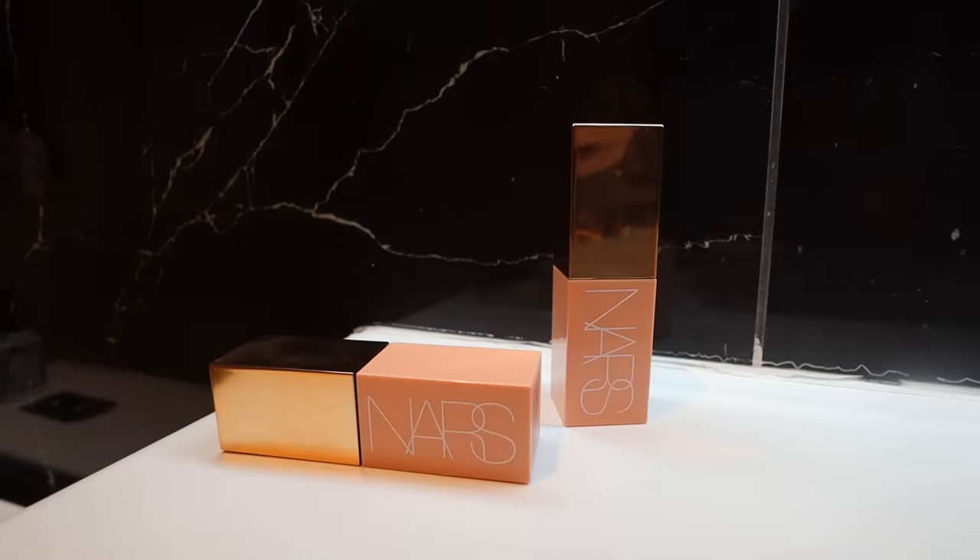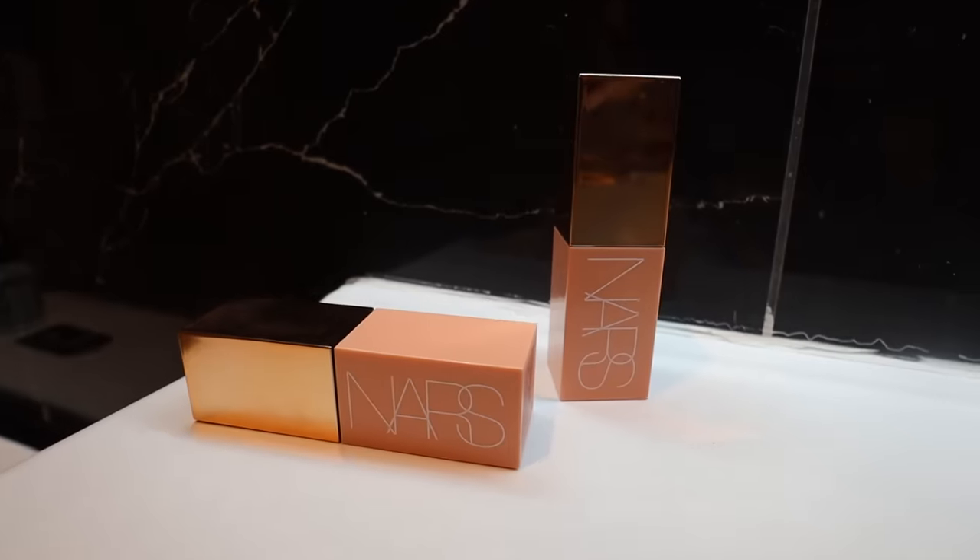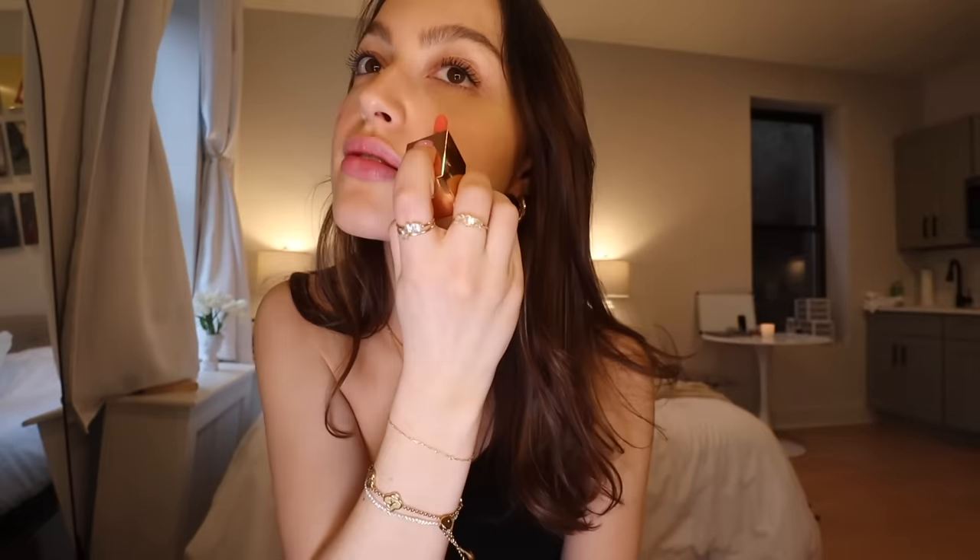Now we have makeup, which is going to be the biggest category of all of them. First things first, I'm starting with this because I cannot get enough of these blushes. I tried this recently and I was so shocked how much I loved it. These are the NARS cream blushes — I just want to show you guys how beautifully it looks. It's like the perfect texture and it blends so nicely.